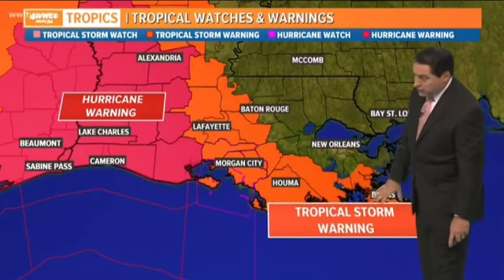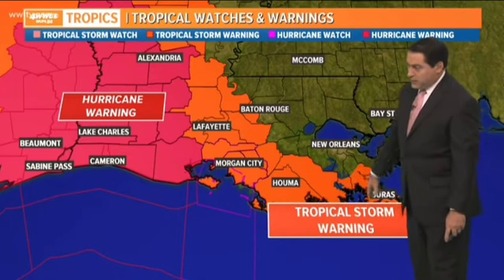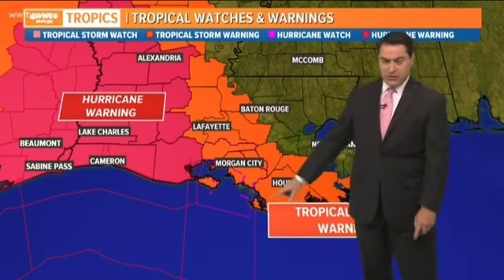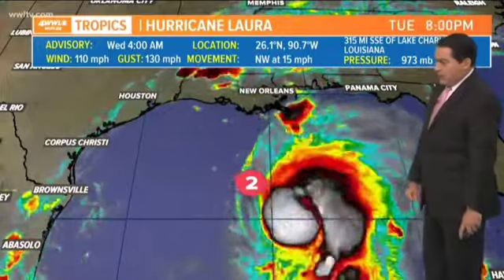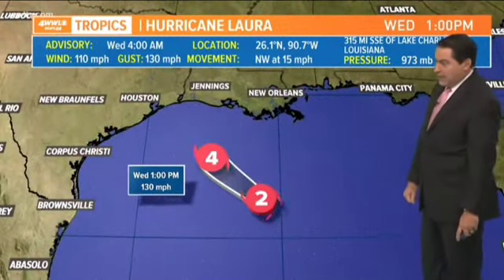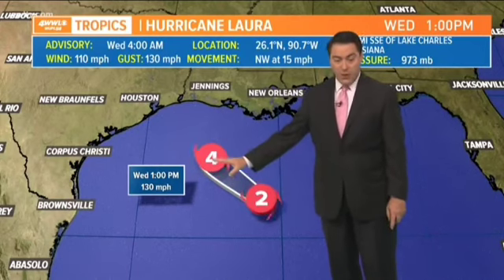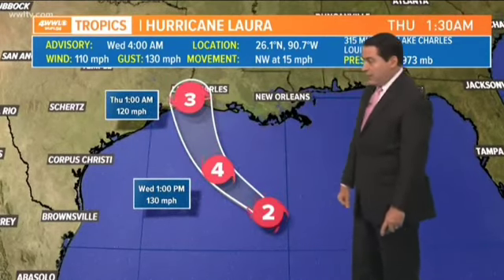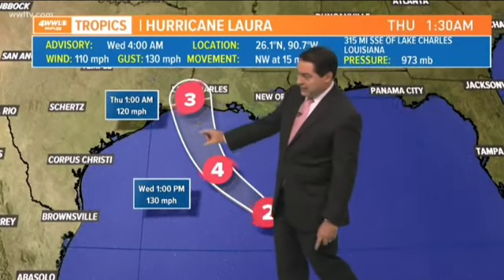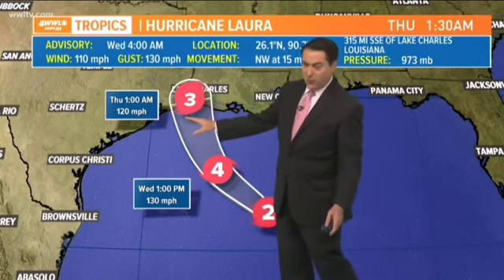We have a hurricane warning off to our west and tropical storm warnings just south of our area, which does not include New Orleans but does cover parts of Plaquemines Parish, lower Jefferson, and Lafourche Parish — because you will still see winds close to tropical storm force there. With the storm being a category two right now, it becomes a category four by about 1 o'clock this afternoon with winds of 130 miles per hour. It continues to rapidly strengthen to that buzz saw shape all the way into landfall, maybe dropping down to a category three just inland.